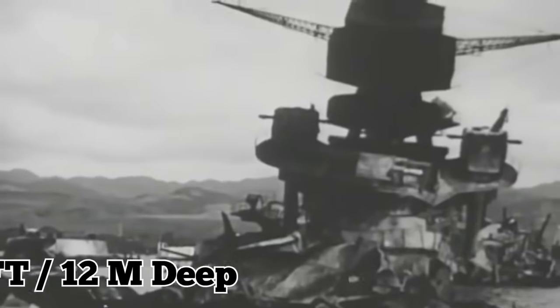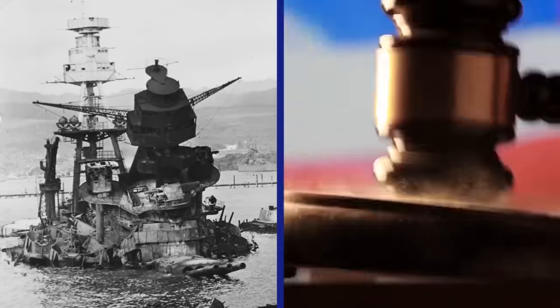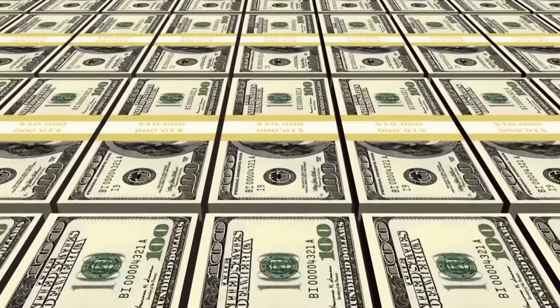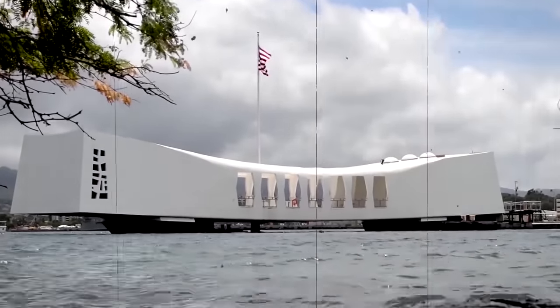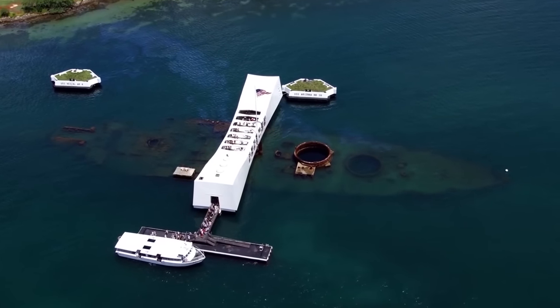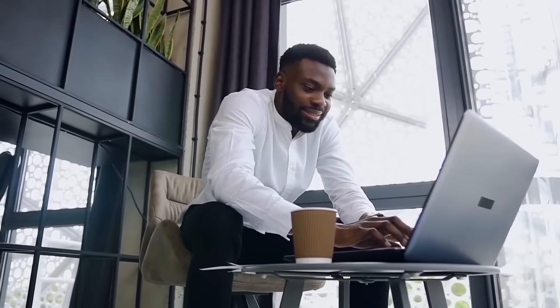The USS Arizona sank about 40 feet, 12 meters deep, but not all of it was submerged. The ship actually kept burning in some parts for over two days. In 1958, the wreckage was deemed so important that it should have a memorial. Elvis Presley did a benefit concert at Pearl Harbor which helped raise a massive amount of money for the memorial. It was opened in 1962 as a giant concrete and steel structure spanning the wreckage of the ship. Even though the USS Arizona is lost under the sea, the memorial is floating right above it.